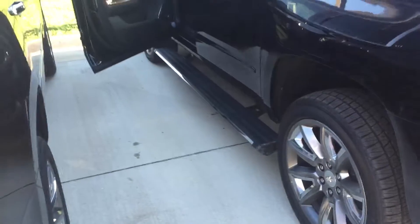One of my favorites: you have the power running boards. So you open the door and they come out automatically, just to give you kind of a perspective. Unbelievable feature. Also, the power liftgate.